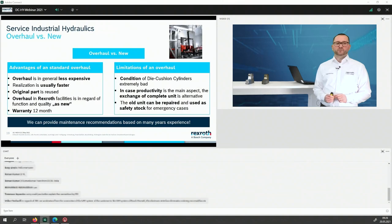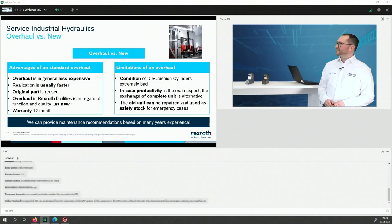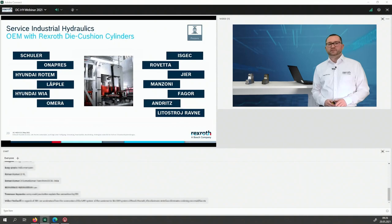The question is always: should I overhaul, or do I need a new one? Advantages of a standard overhaul: it's less expensive, faster, uses original Bosch-Rexroth parts since we're the original manufacturer, results in an as-new product from our facilities, and carries 12 months warranty. But there are reasons not to overhaul: if the condition is very bad, if you want to increase productivity through energy efficiency or CO2 reduction, or if you want to repair the old unit to put on safety stock. We have to individually assess each case with our experts, and we can provide maintenance recommendations created together with automotive customers.